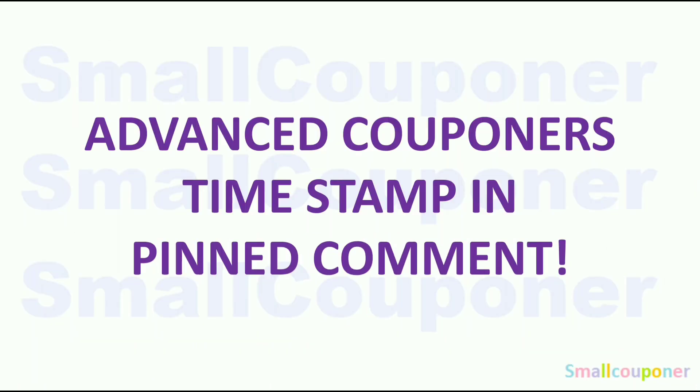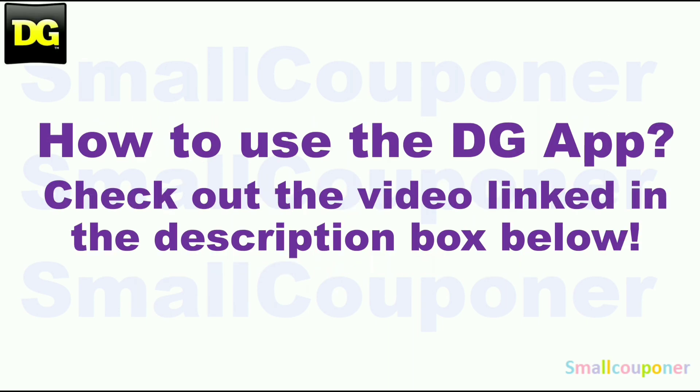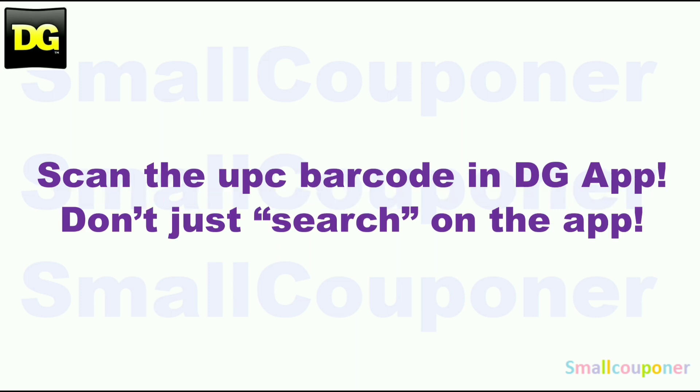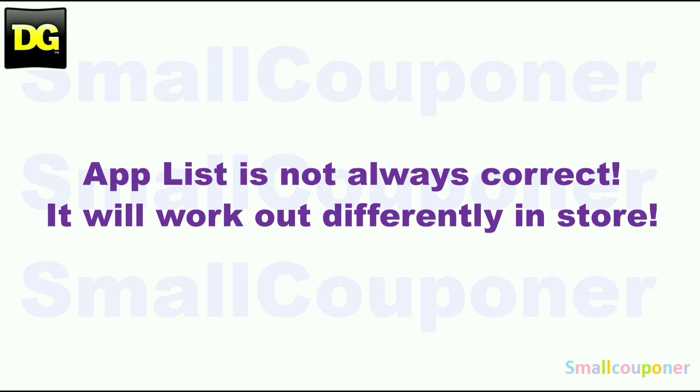For advanced couponers, timestamp and pin comment. How to use the DG app — make sure to check out the video link in the description box below. I made an updated video because DG did update the app, so the format is a bit different. Make sure that you scan everything in your cart into the DG app to confirm that the digitals are still attaching to the products you're purchasing before you check out. You can also price check in the app. Make sure to scan the UPC barcode — don't just search for it, as the app list is not always correct and it will work out differently in-store.